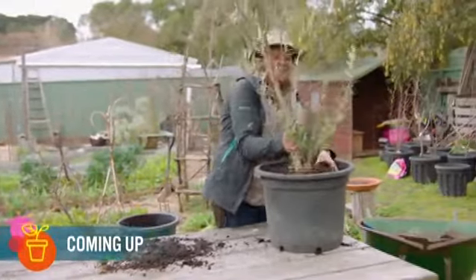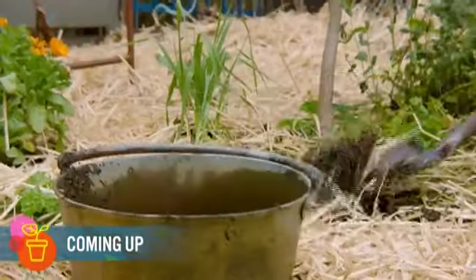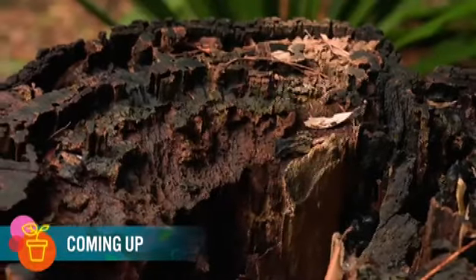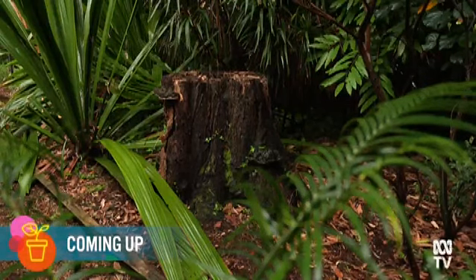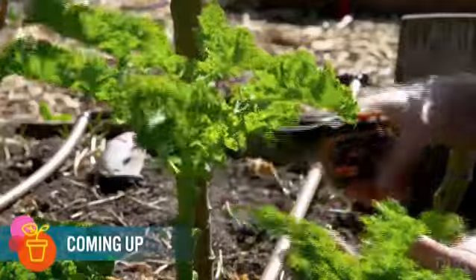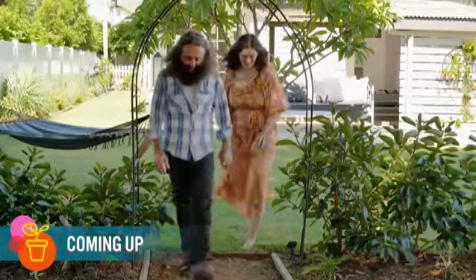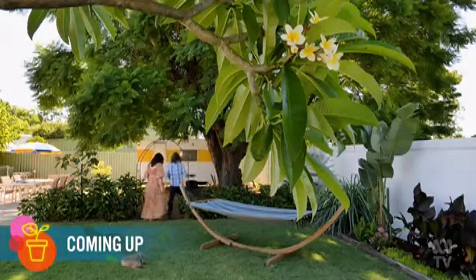I get stuck into some essential jobs you can do right now to get a jump on spring. Clarence has some ideas to turn an old tree stump from drab into fab. I'm going to show you how you can keep your kale growing for years by turning them into trees. And I'm catching up with a Bollywood star who's growing her very own patch in Queensland.